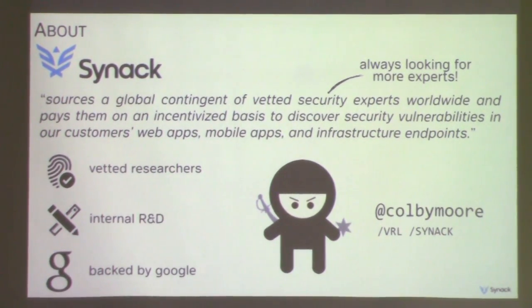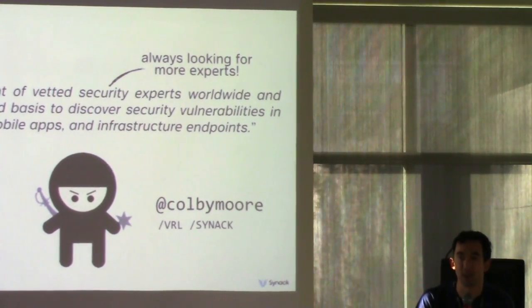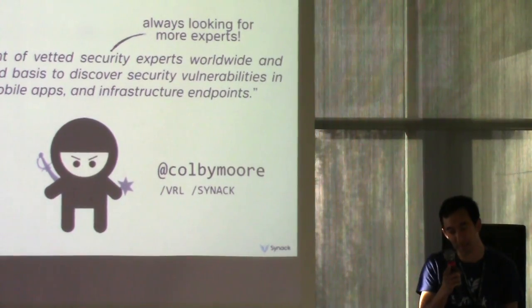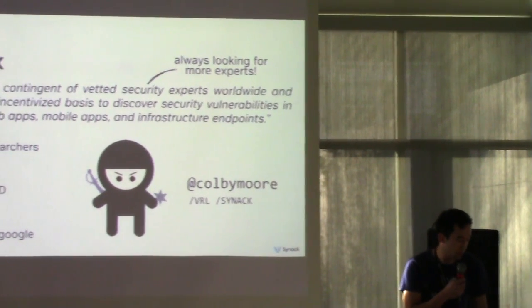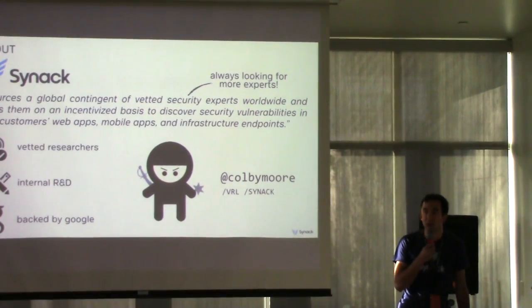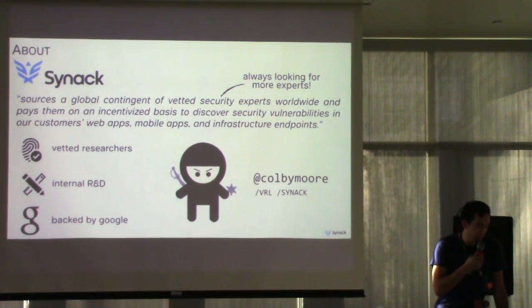First, a little bit about myself. I'm Colby Moore, a creative researcher at Cinect. I did this research with Patrick Wardle, who'll be presenting tomorrow here at ShmooCon regarding his talk on iOS vulnerabilities. A little bit about Cinect: we do crowdsource vulnerability discovery with a vetted group of security researchers. We also have an internal R&D team that does special side projects and cool cybersecurity research like this. We're backed by Google and a bunch of other awesome VCs, so we're here to stay for a while.